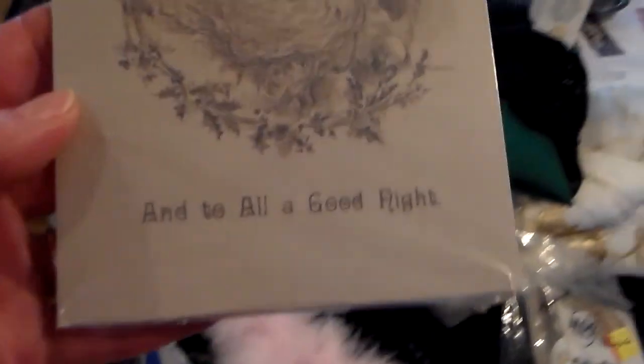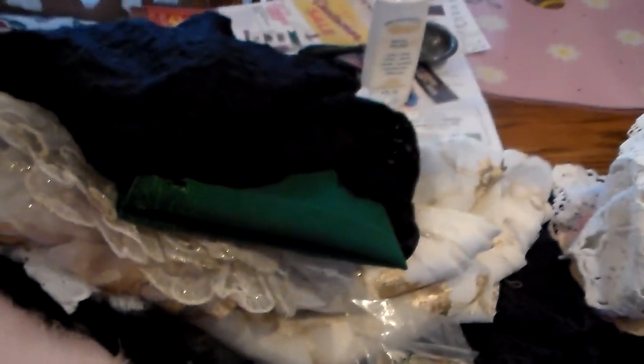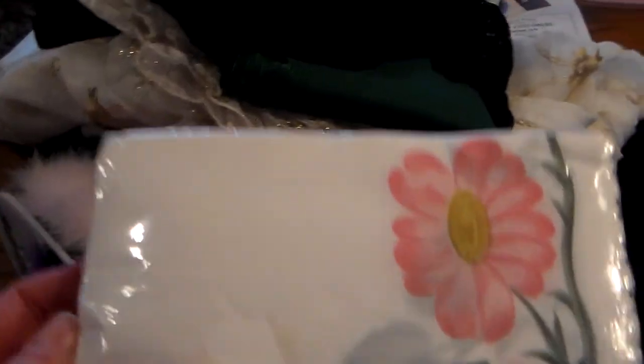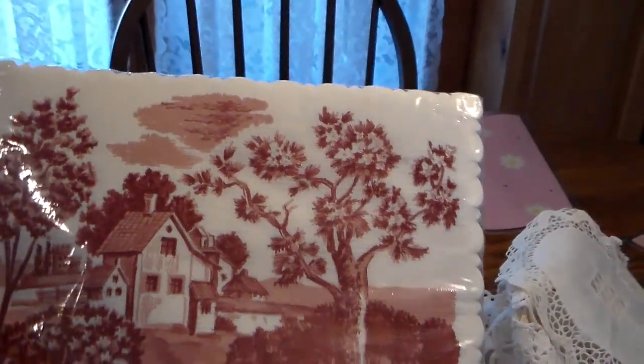And these fun postcards — they've been around for a while. And the same lady that had her mother-in-law that passed away also had these cute little envelopes. And this is 1979, never been opened. And then I found some vintage napkins — they have a wonderful feel to them. And I found this one as well. What a beautiful countryside scene.